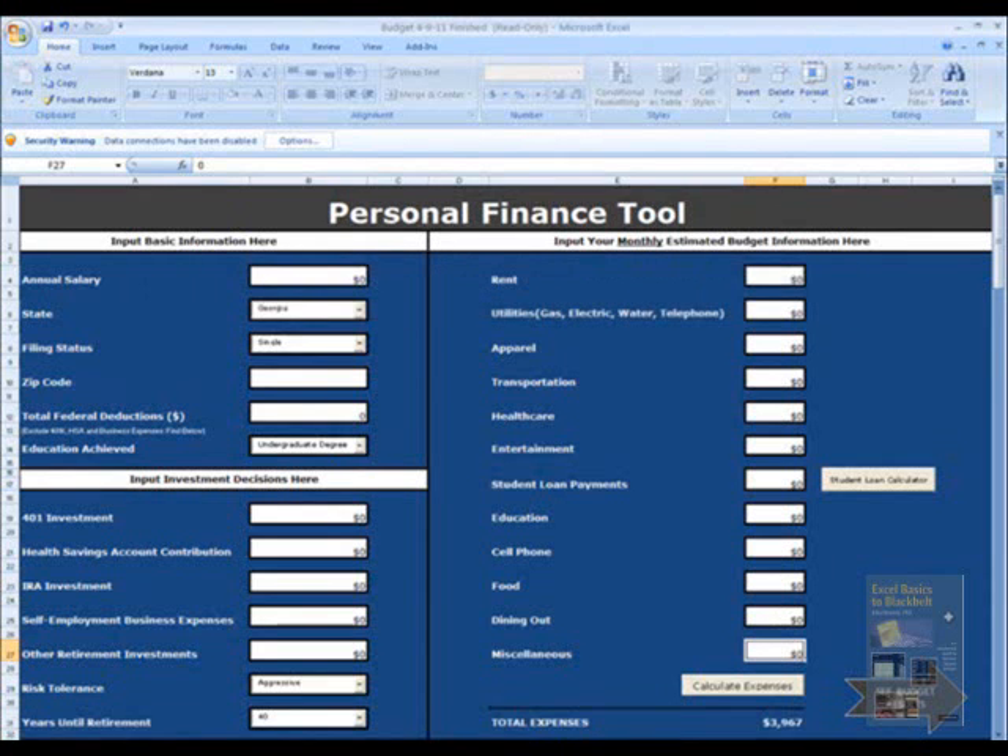Hello. We have created a personal finance tool that is user-friendly and facilitates budgeting for your personal finances. It is especially useful for young professionals and recent college graduates who may be moving to a new city and starting their careers.